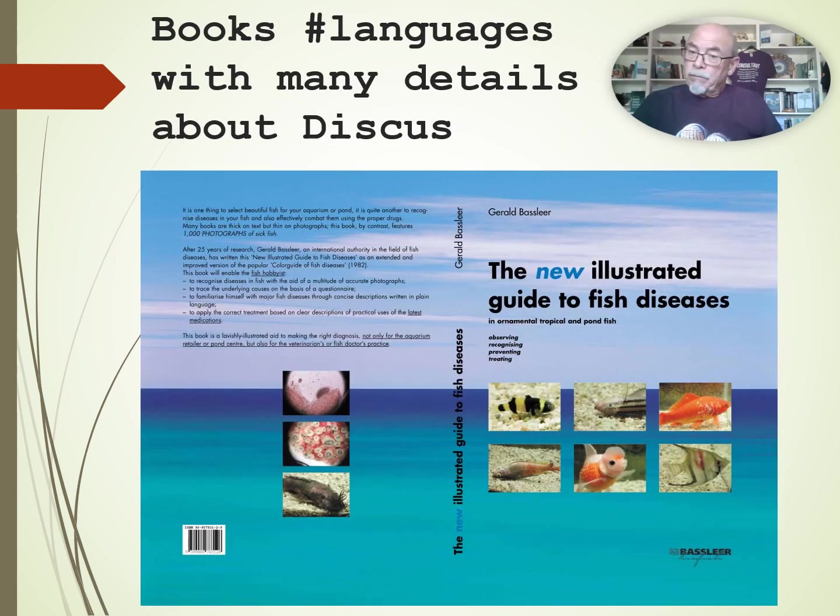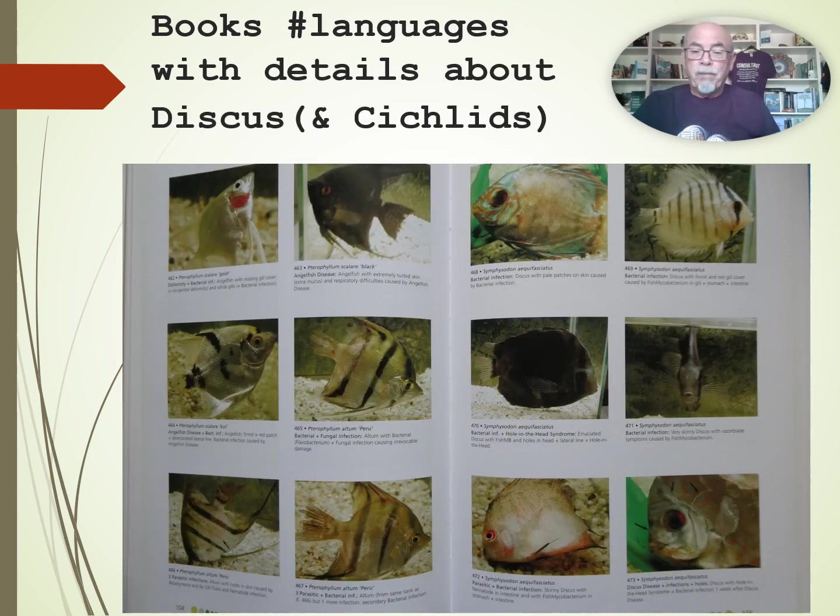Many details you can get in my book about discus. This big book has a lot of photographs about discus. Here you see a few explaining with photographs how diseased discus can look like, what the disease is, what you can do about it, and the treatments — big chapters you can get.